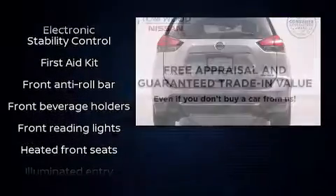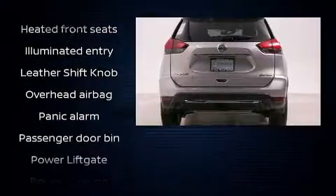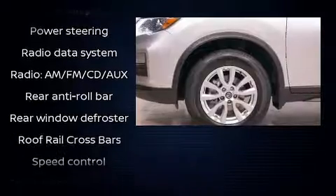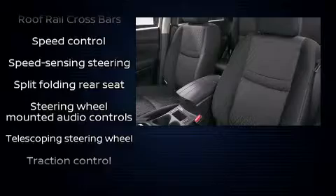Nissan ensures the safety and security of its passengers with equipment such as head curtain airbags, front side impact airbags, traction control, anti-whiplash front head restraint, a security system, and four-wheel disc brakes with AVS.